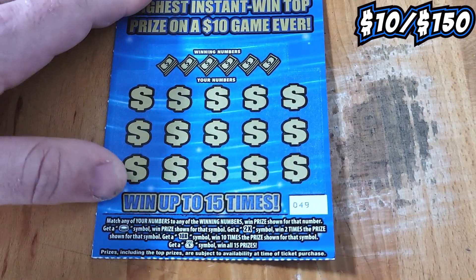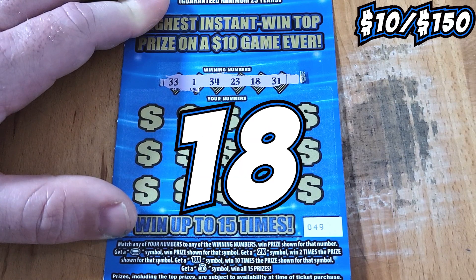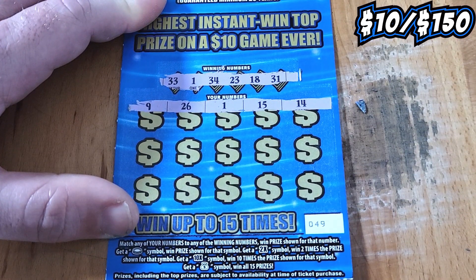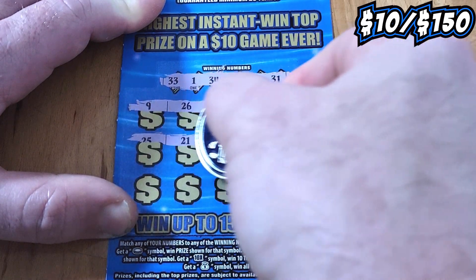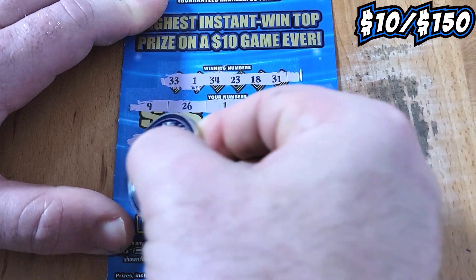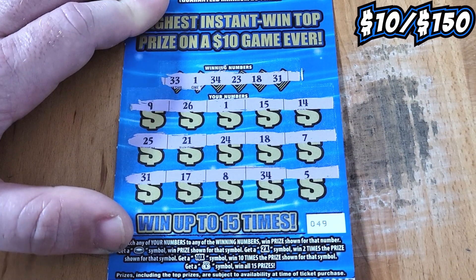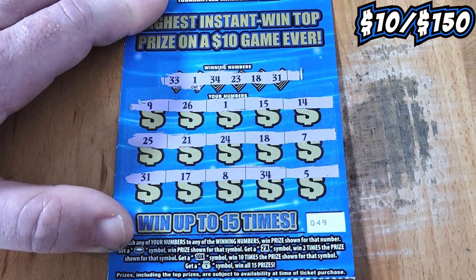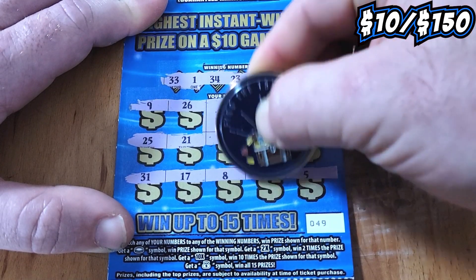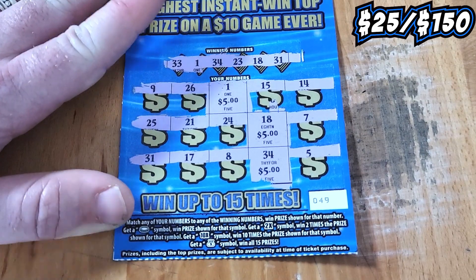Up next is 49. Let's see if 49 can give us another winner. We're going to be looking for a 33, 34, 1, 23, 18, 31. Top row — we have a winner! We got a 1, we have a match. Second row — 25, 21, 24, 18 — we have another match with our 18. Third row — 31, 17, 8, 34, and a 5 — there's another match. So we got 3 matches: the 1, 18, and the 34. On the 1 we have a $5 bill, another $5 bill and another $5 bill — $15 dollar winner! $15 more dollars back in our pocket. Into the winner pile.